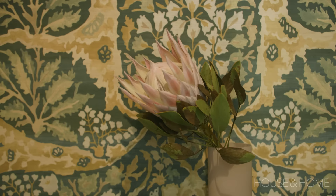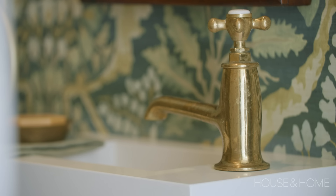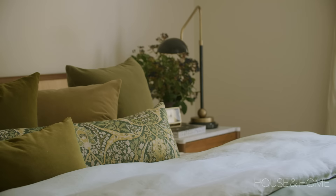Being me, I couldn't do nothing in the water closet, and my client was really involved in the wallpaper. We both met in the middle with this fabulous Lewis and Wood wallpaper. We really wanted to tuck in a small sink, so we got that custom made in Caesarstone — it's tiny, tiny, tiny, but it works. We did the Waterworks faucet on it. It's very old-fashioned looking and I love the juxtaposition with the modern sink.